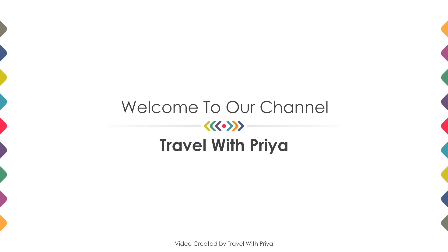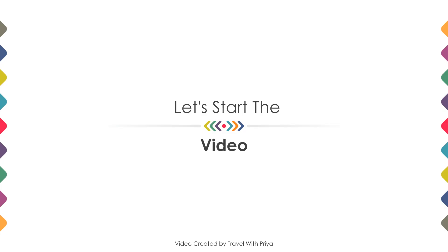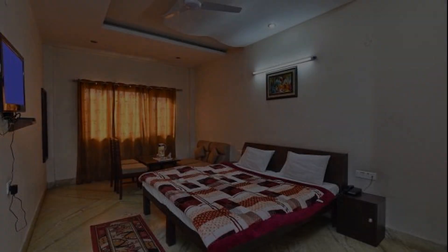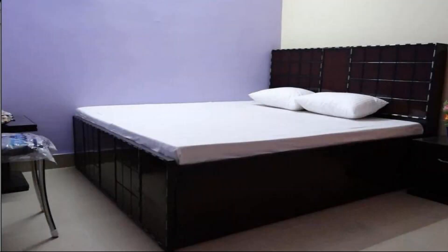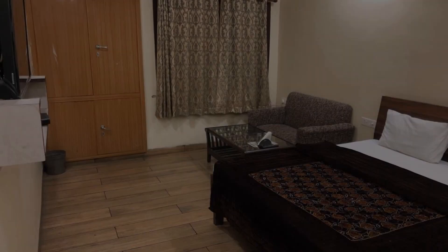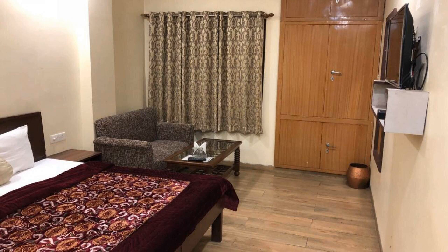Hello guys, welcome back to my channel and now you are watching a 3 star hotel. In this video we try to explain all the details about this hotel like location, landmarks, reviews, amenities of the hotel and room category and facilities also.